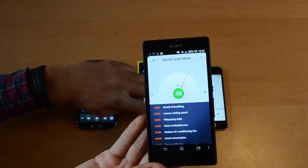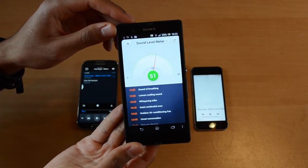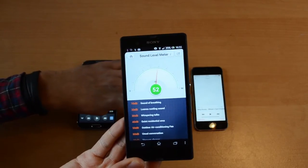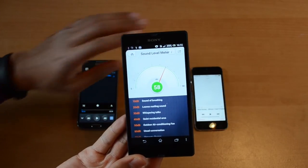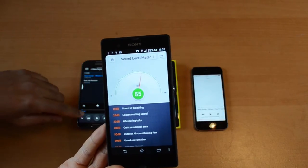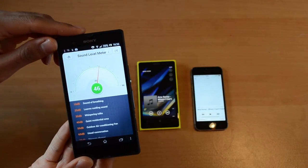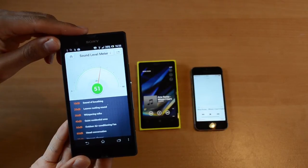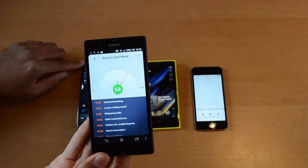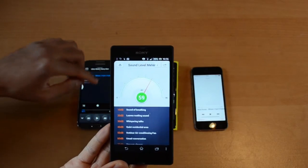Let's do the 1020. The 1020 was a little bit louder — I saw the number 55 a lot, so probably a little bit louder than the iPhone 5S. Let's check out the S4. I would say the Galaxy S4 is about as loud as the iPhone 5S, and the Lumia 1020 was a little bit louder than the other two devices.